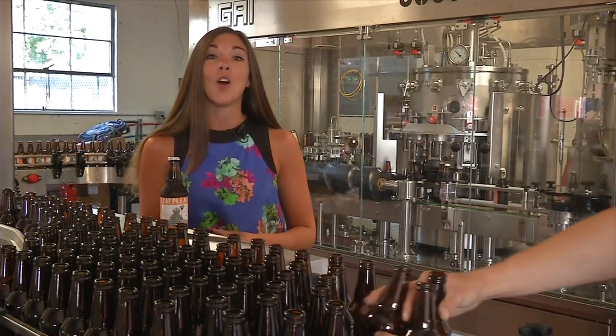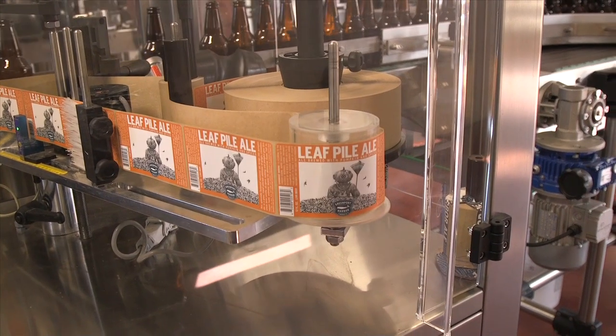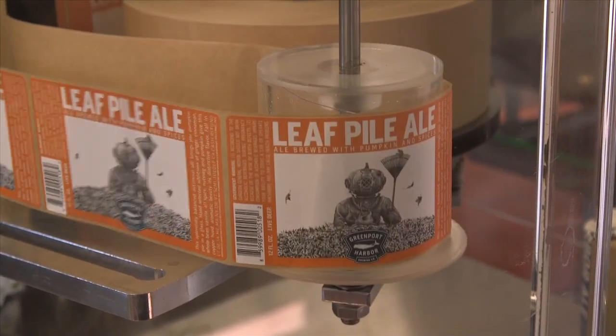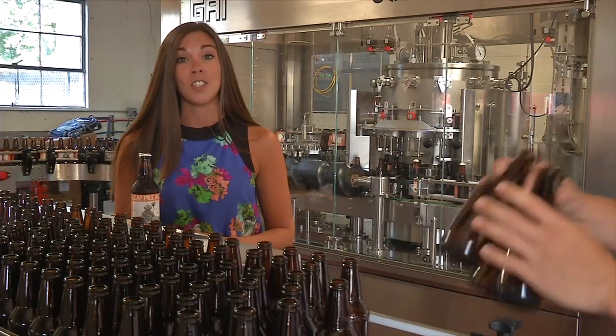We're here in the bottling room where over half a million bottles have been produced in the past six months. I particularly like the label art created by Scott Ludorne based on the creative vision of John Leiji. Many of their designs feature elements of our local maritime heritage.